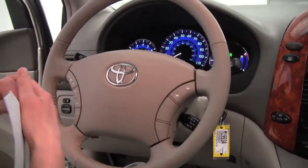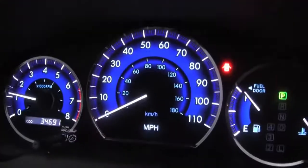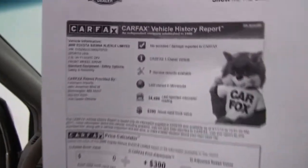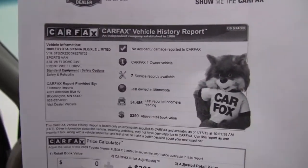You can see the vehicle has just 34,691 miles on it. And here's the Carfax — no accidents or damage, this is a one owner vehicle, plenty of service records available. This is in great condition.